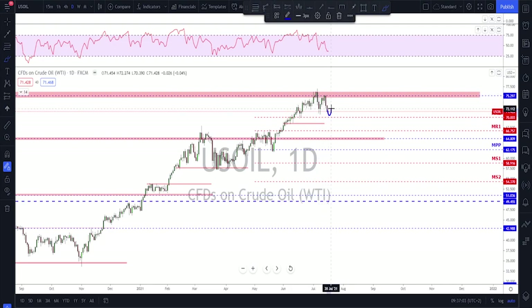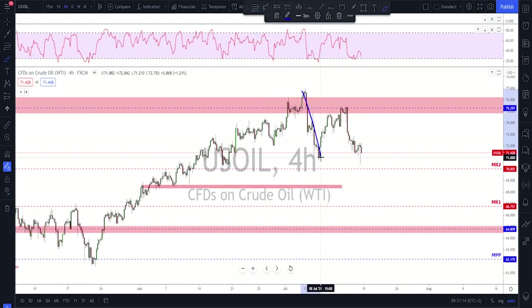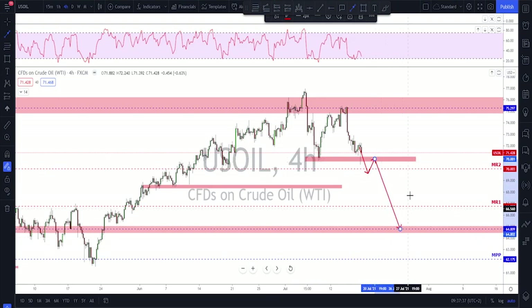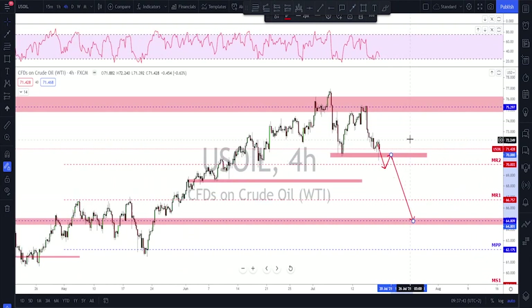This lower high could mean we're looking for further downside back towards the 65 area on the mid-term range. Going down to the four-hour time frame, we had a nice impulse, a correction that failed to make a new high, so we have a lower high and then another move to the downside. Any break below this area now could mean continuation to the downside. If it breaks below this level, I'm looking for a move back down towards 65.